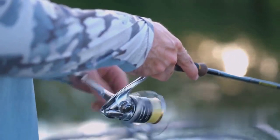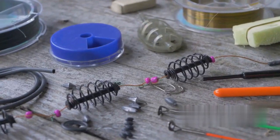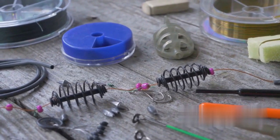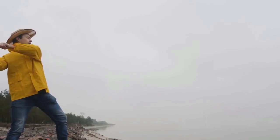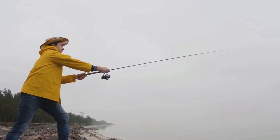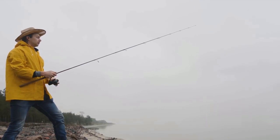Now let's move on to preparing the wobbler for casting. Ensure the hooks on your wobbler are sharp — a dull hook won't do you any good when you're trying to reel in a big one. If needed, replace the hooks or use a hook sharpener to get them in top shape. You also need to consider the action of your wobbler. Action refers to the movement of the lure in the water. For autumn pike fishing, a slow to moderate action is best, as this mimics the slower movement of fish in the colder water.